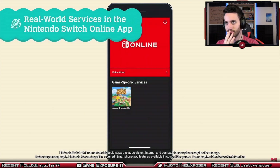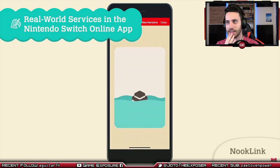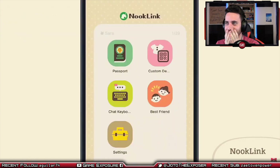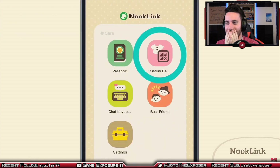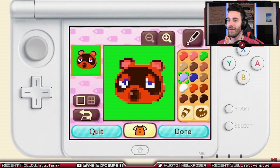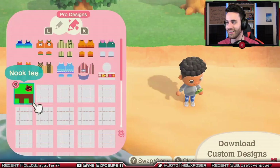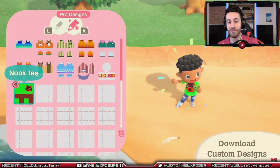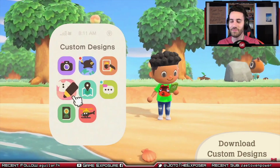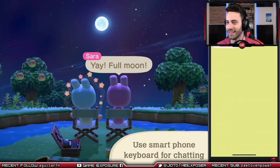We are developing a web service within the Nintendo Switch Online app for real-world smart devices — it's called Nook Link. The service lets you scan QR code patterns of custom designs. You can use your smartphone camera function to scan the QR codes of custom designs created in Animal Crossing: New Leaf. You can bring your designs over! That's awesome!